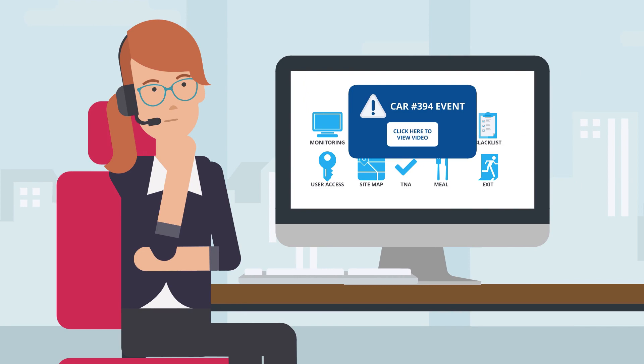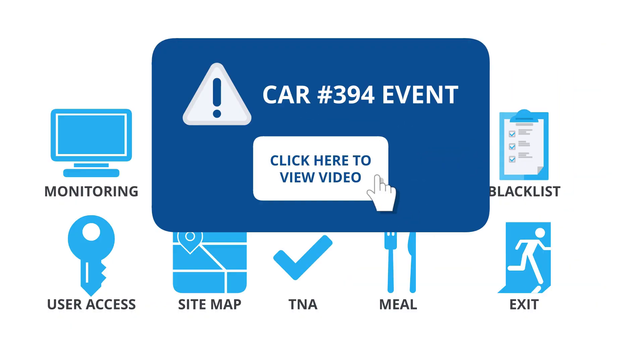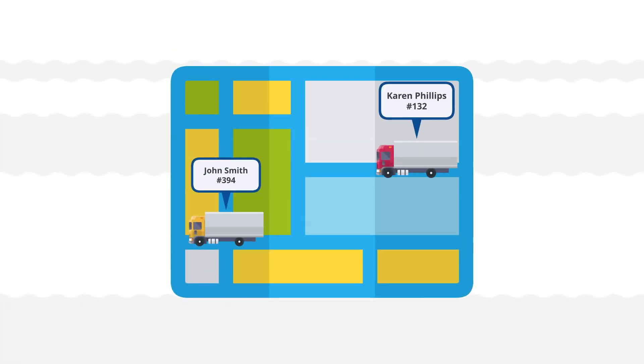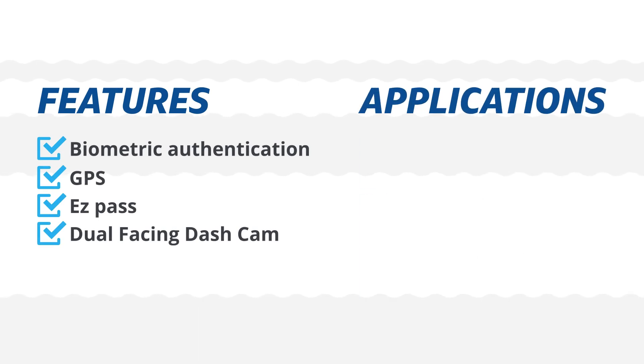Real-time reporting between the vehicle and operations center allows for monitoring of events through the driver management system. From a few vehicles to a large fleet, FleetGlance and the driver management system are designed to scale with you.